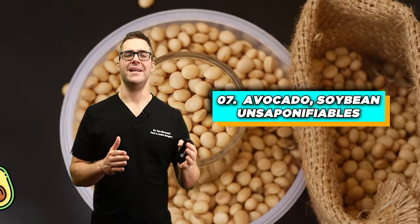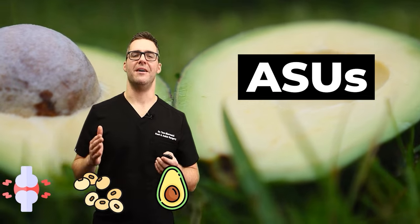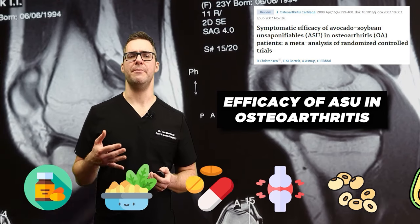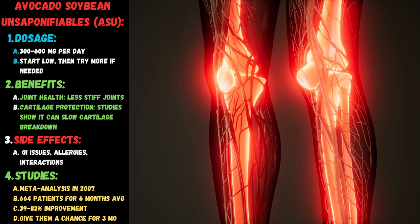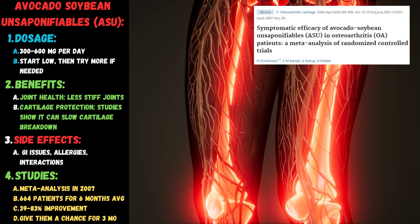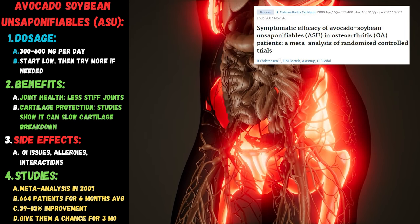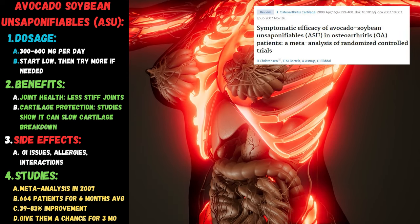Number seven: avocado soybean unsaponifiables, or ASU — an extract from avocado and soybean oil that may help prevent the breakdown of cartilage and may also help repair it. Clinical studies show that ASUs improve pain symptoms more than a placebo in people with osteoarthritis. The typical dose is 300 to 600 milligrams per day. A higher-level meta-analysis in 2007 with 664 patients reported about 39 to 80% improvement in joint pain, and they recommended giving these a chance for three months.